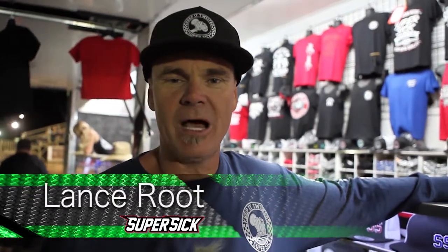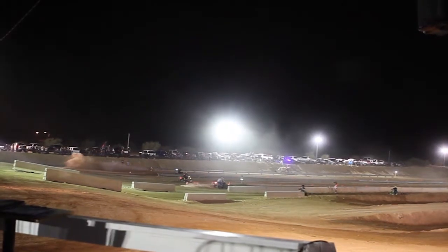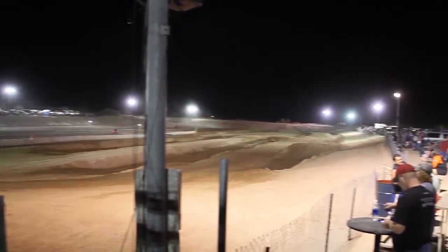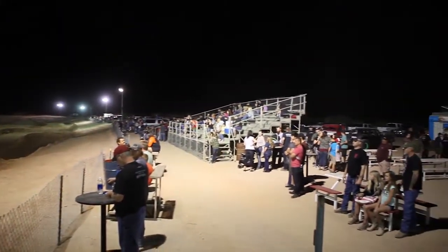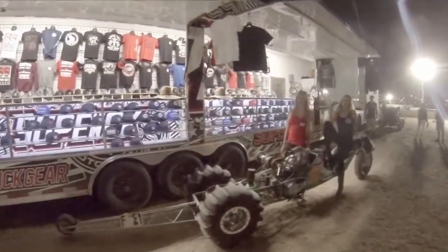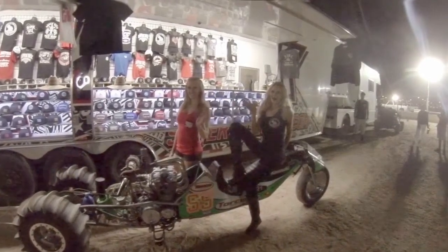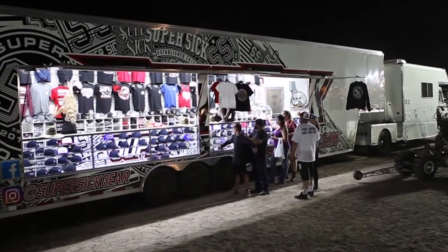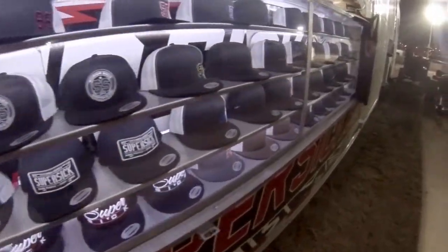Hey, this is Lance Root out here at ACP tonight. We came out to set up our trailer, race some sand drags, sell some gear. We just wanted to let you guys know it's super sick gear. We started it in 2013 and just slowly but surely gained traction and started taking off here the last nine months.